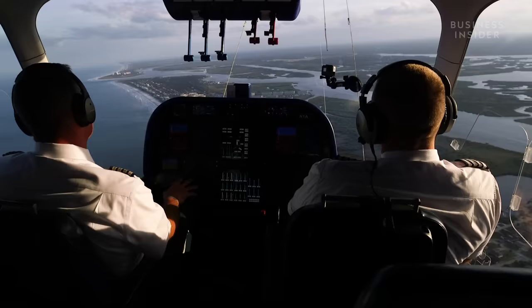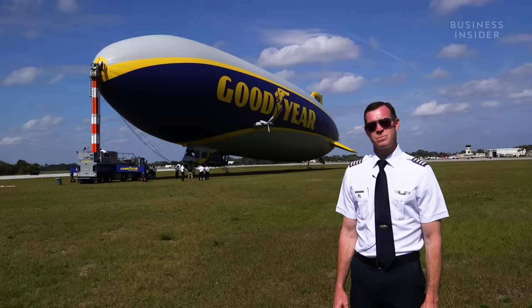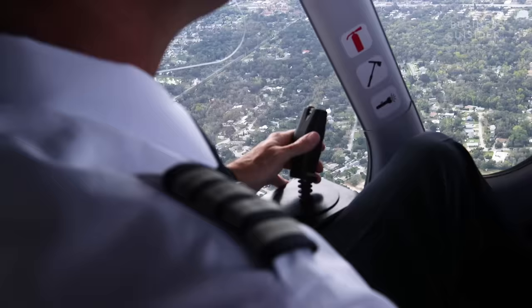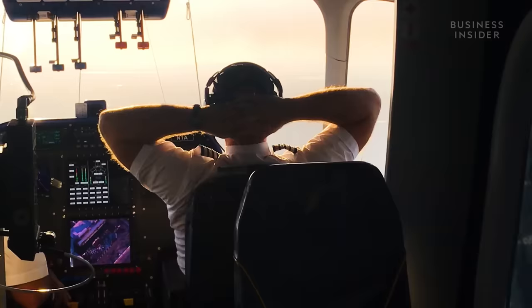After around five hours in the sky, it was time to head home. Flying the Goodyear blimp is awesome — it feels like flying a boat around in the sky. With the technology and capability in this new model, it's so much fun to fly.